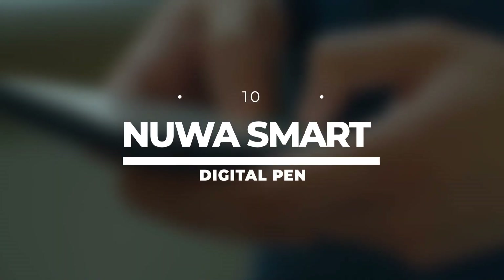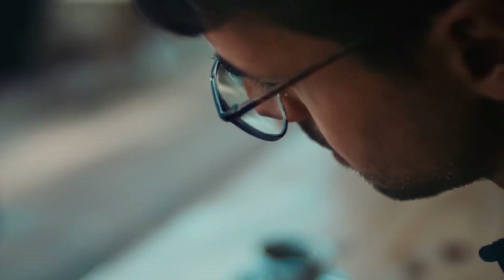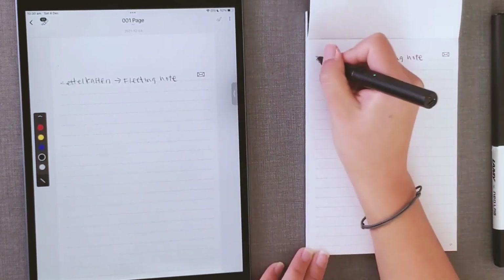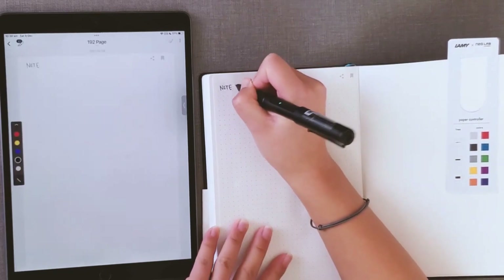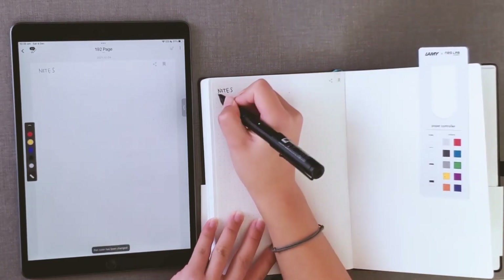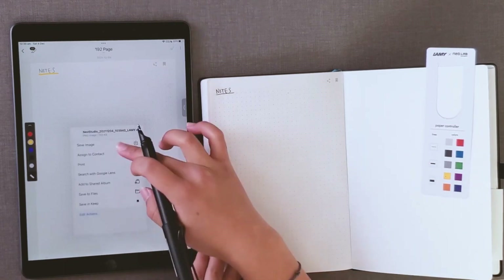Number 10: Nuwa Smart Digital Pen. Prepare to witness the magic of the Nuwa Smart Digital Pen. This pen is not your ordinary writing tool — it's a gateway to the future of digital writing. Imagine writing with this sleek pen just like you would on regular paper, but with an integrated camera system digitizing every stroke in real time as you write. Gone are the days of manually scanning or typing up handwritten work. The Nuwa Smart Digital Pen effortlessly bridges the gap between traditional pen-and-paper writing and the digital realm.